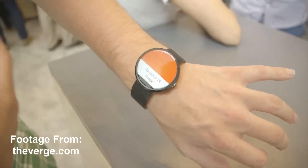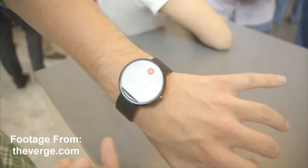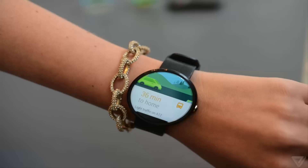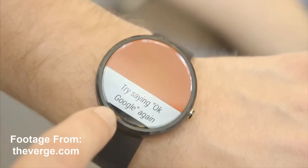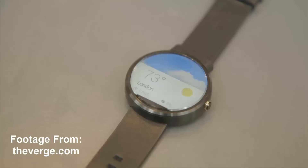This smartwatch will be running Android Wear and will have all the same features that Google announced at Google I/O. So the always-on display, notifications that are pushed from a paired phone to the watch, it will be able to perform voice searches right from the watch, it will control music playback, and it will have a built-in step counter.